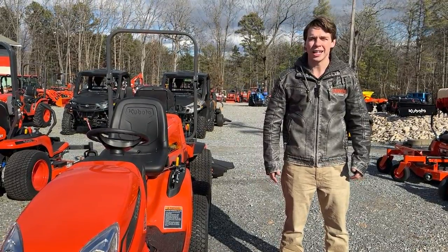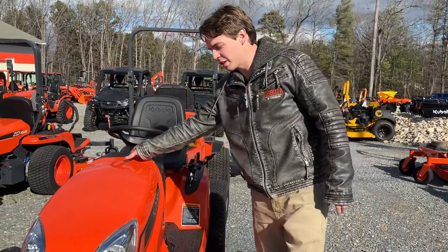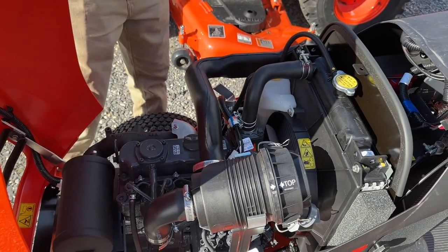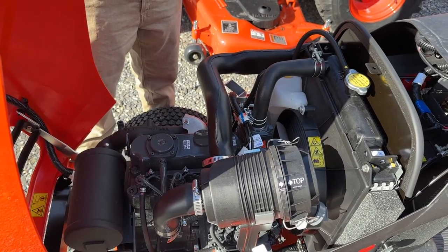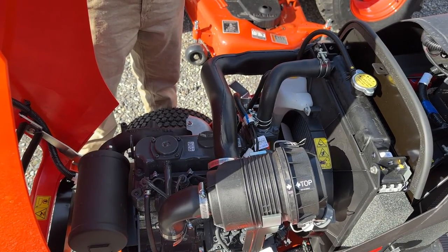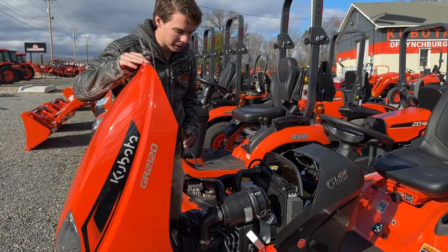The GR Series can come in the 2120 or the 2020. The 2120 is the diesel model — a Kubota three-cylinder diesel engine. If you look underneath the hood, you can see this little Kubota diesel engine. It's a 17 horsepower engine, which produces a really good amount of torque. You can get the gas model, which is about a 20-21 horsepower gas model, but that only comes with a 48-inch deck compared to this, which comes with a 54-inch mower deck.